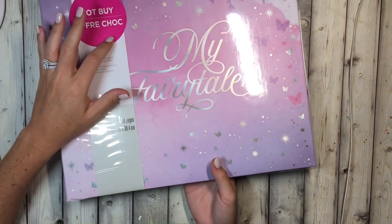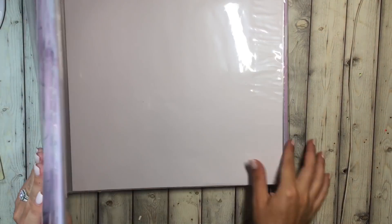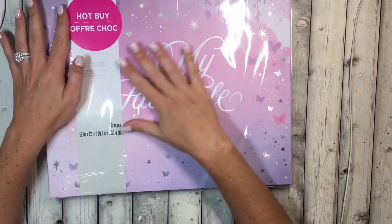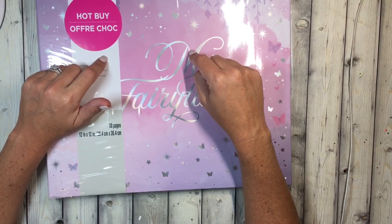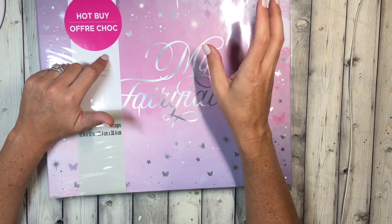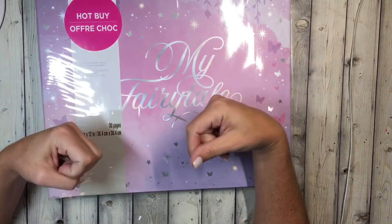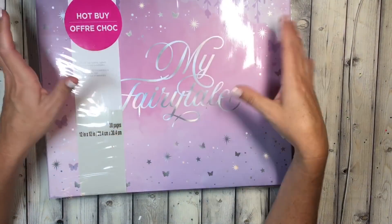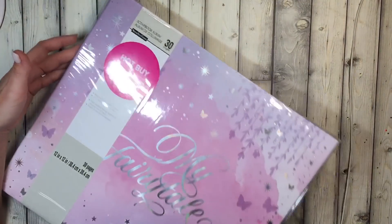Along with the paper pads, the hop eyes albums were five dollars as well, so I picked up one of these. This one has 30 pages and it says 'My Fairy Tale.' I figured I'll use this album for my daughter. I did an album of year of firsts — everything that was a first for her, like an amusement park or something eventful. I made a layout for each, so I'm going to put it in this because that is her fairy tale.